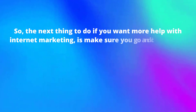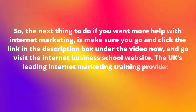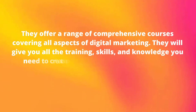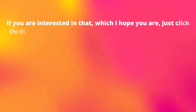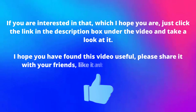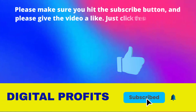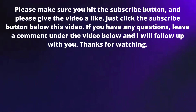Thank you for watching. Tell me in the comments section below which method from this video you are going to use first — I'd be interested to hear from you. If you want more help with internet marketing, click the link in the description box to visit the Internet Business School website, the UK's leading internet marketing training provider. They offer comprehensive courses covering all aspects of digital marketing. Please share the video, like it, hit the subscribe button, and leave any questions in the comments below.